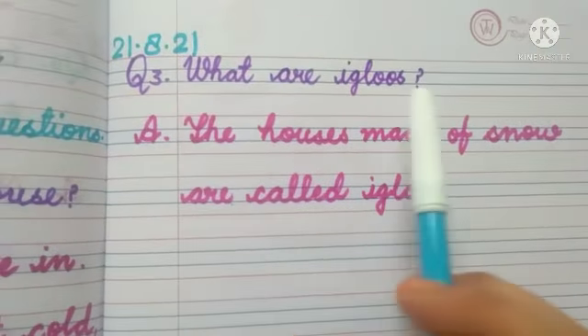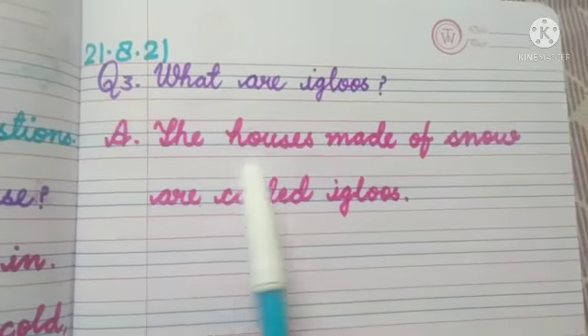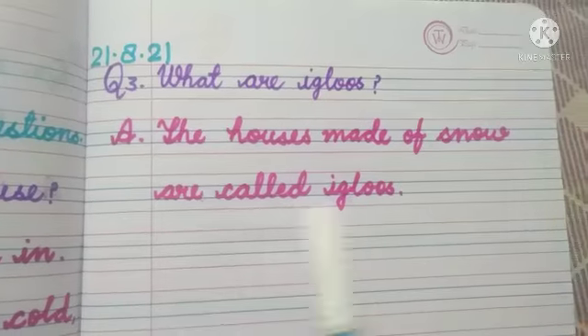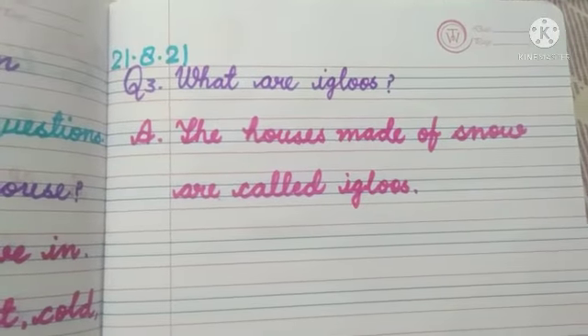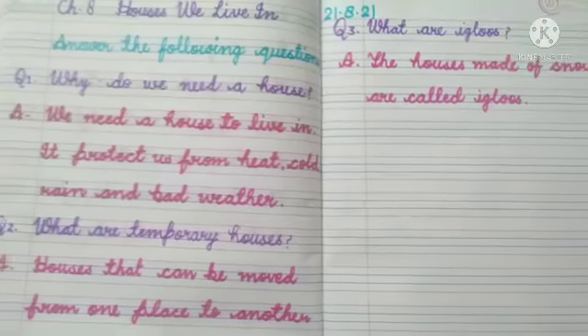Question number 3: What are igloos? The answer is: the houses made of snow are called igloos. जो houses snow से बने होते हैं, उन्हें हम igloos कहते हैं।